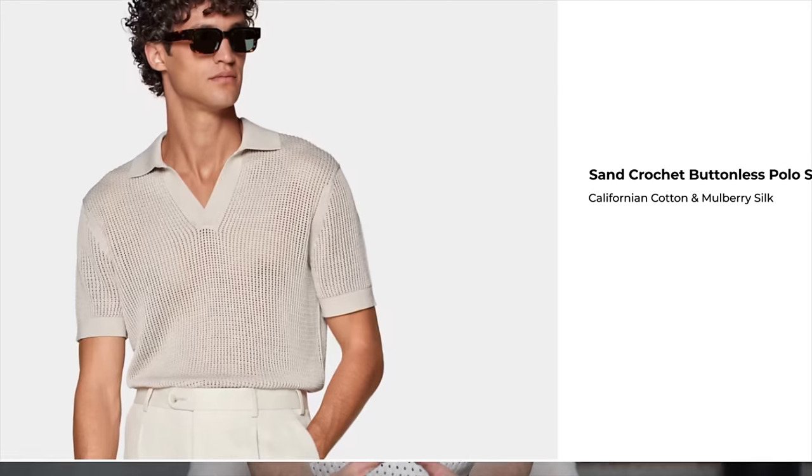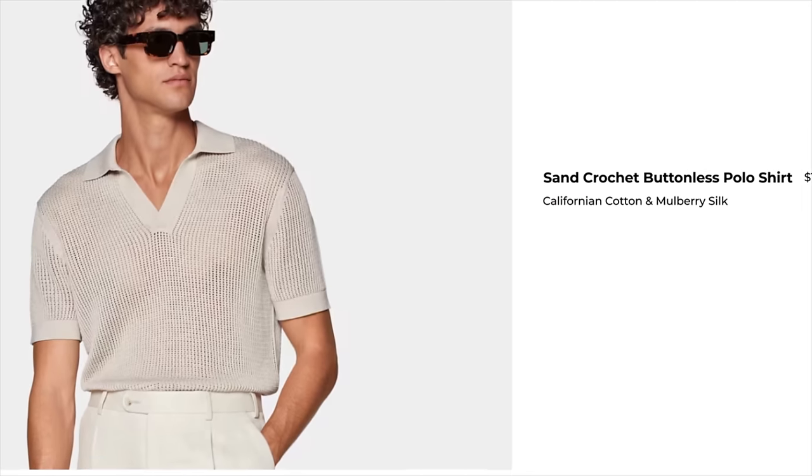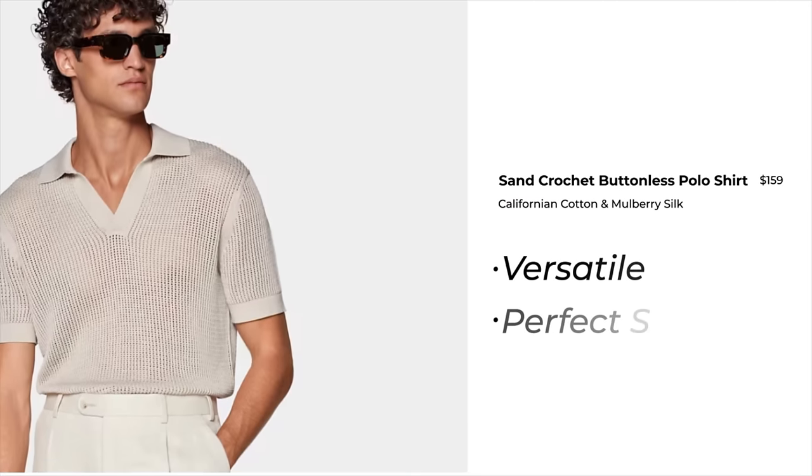You can even get crochet polos now. Mine is from King in Tuckfield — I got it on sale from Essence before my trip to Dubai, and honestly I love it. It's a little oversized, which makes it casual and more fun to wear. I always get compliments when I wear it. Suit Supply also has their version; it's not as relaxed a fit, so it's versatile — the perfect spring polo.